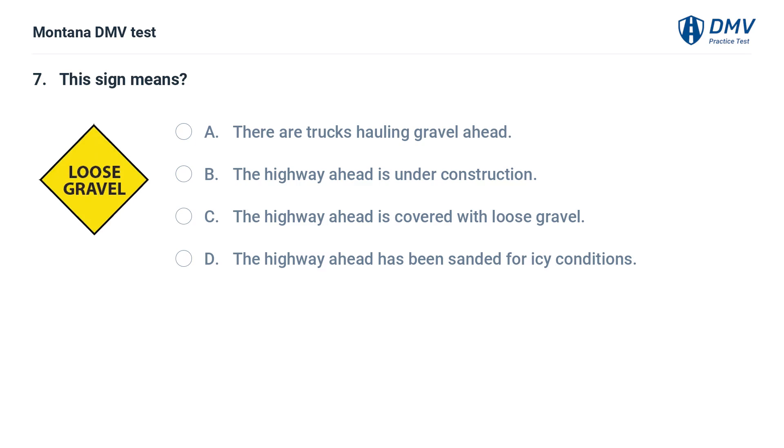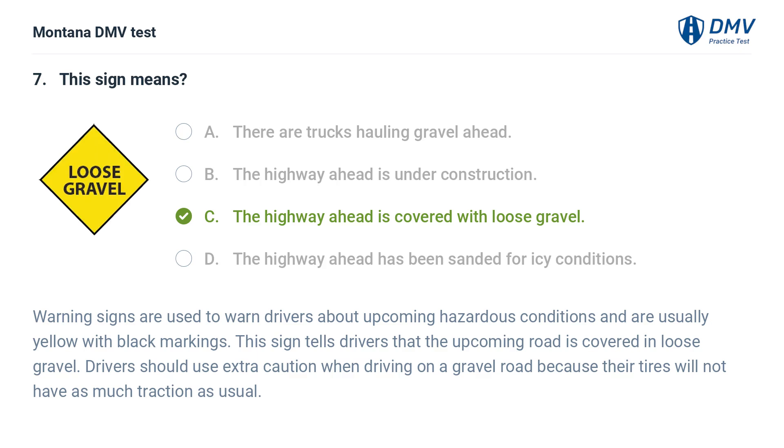This sign means: A. There are trucks hauling gravel ahead. B. The highway ahead is under construction. C. The highway ahead is covered with loose gravel. D. The highway ahead has been sanded for icy conditions. The correct answer is C. Warning signs are used to warn drivers about upcoming hazardous conditions and are usually yellow with black markings. This sign tells drivers that the upcoming road is covered in loose gravel. Drivers should use extra caution because their tires will not have as much traction as usual.